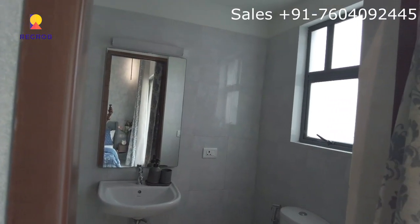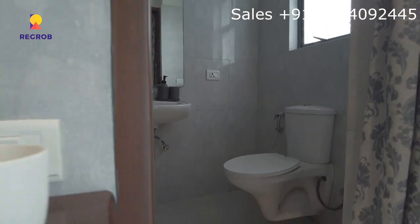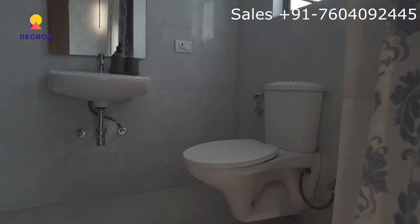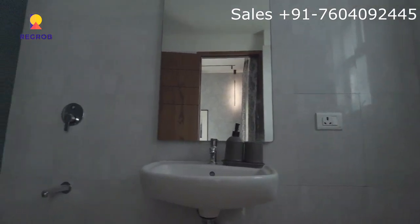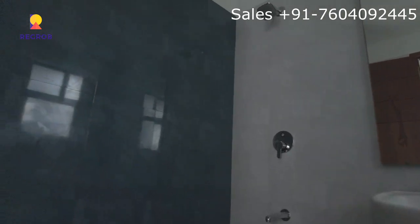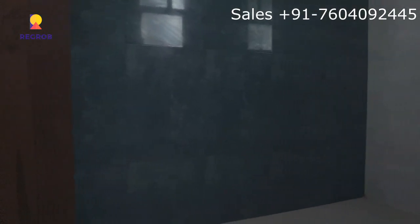Now we have an attached washroom with a good ventilation system, and it's quite spacious. All the utilities are well placed — it has a sink space and also a good mirror space, as you can see.